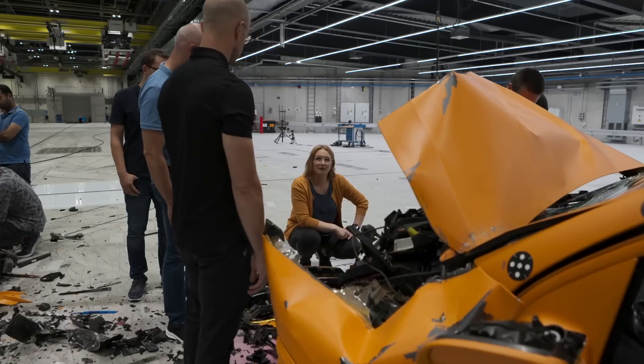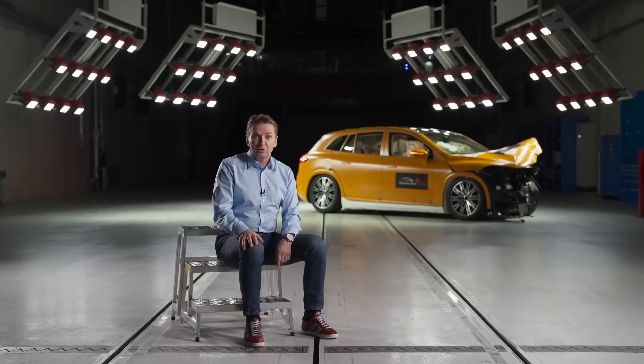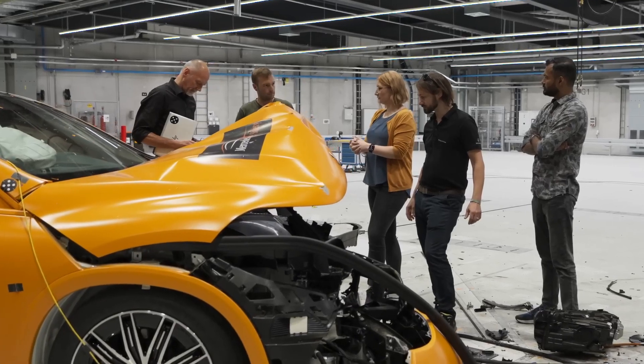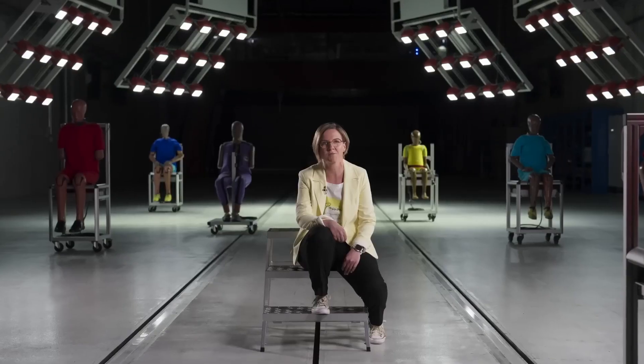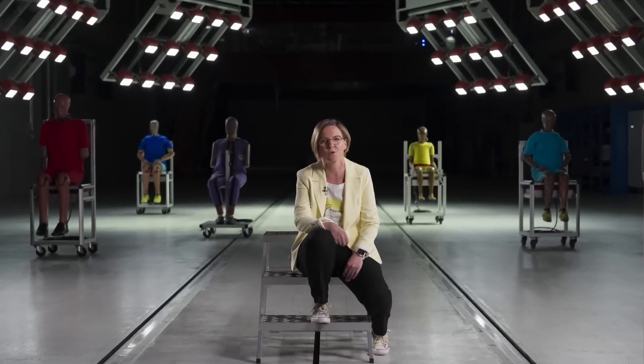I'm very impressed. It's a milestone of our development. Our vision is zero fatal accidents in 2050. For us, for everybody here, the approach is to make road traffic safer for everybody.